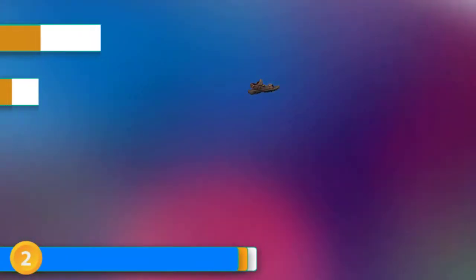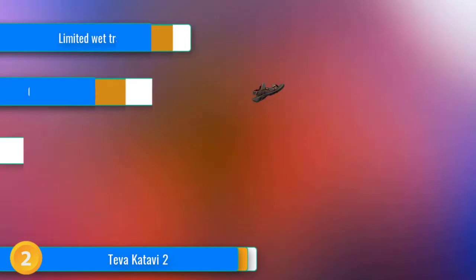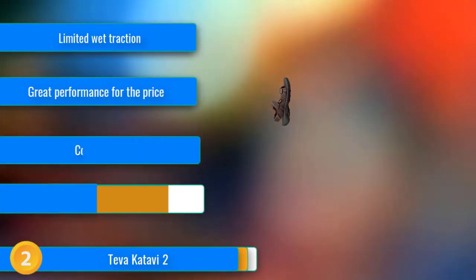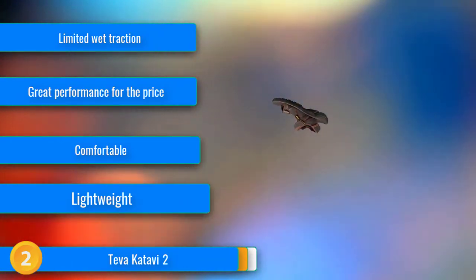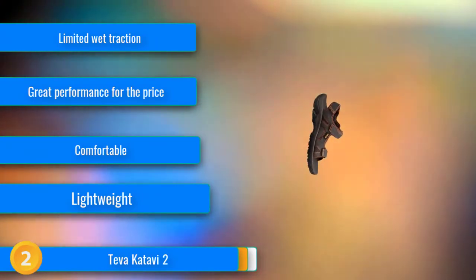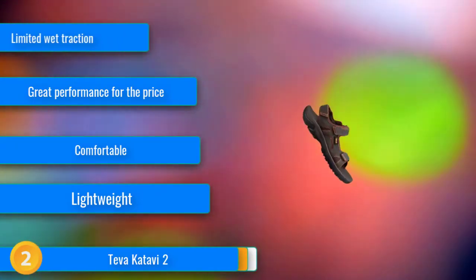At number 2, with competitive all-around performance at a surprisingly low price, the Teva Katavi 2 provides excellent value and walks away with our outstanding value award. Combining a plush contoured footbed, comfortable suede straps, and a durable rubber outsole in a lightweight package, these kicks hold their own against many other contenders with nearly twice the price tag.